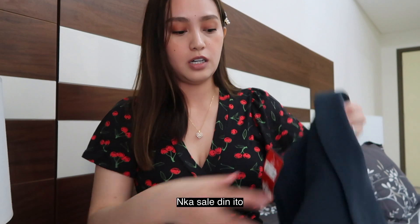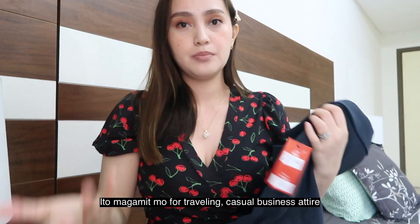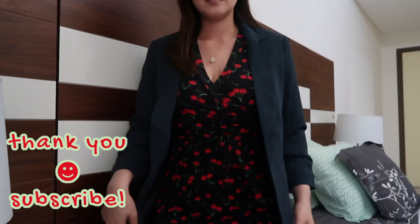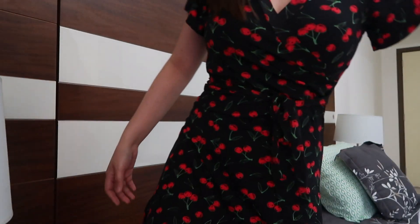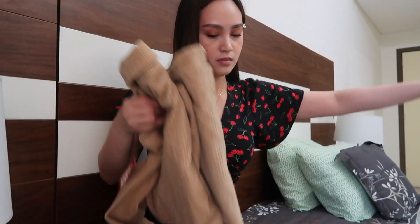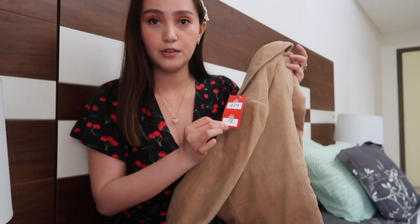This one is on sale — from 21.9 BD down to 12 BD. It's a dark blue blazer, very versatile — good for traveling, business casual, and casual attire. Next item is another blazer, same thing — a different color but the same price. Original price was 21.9 BD, now 12 BD.